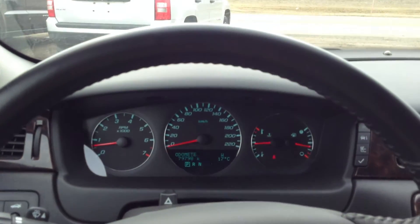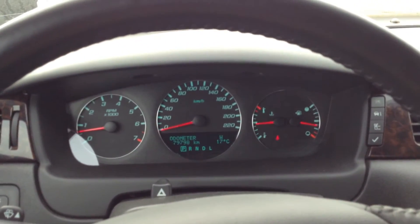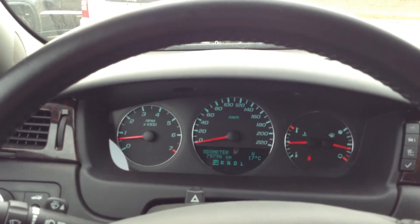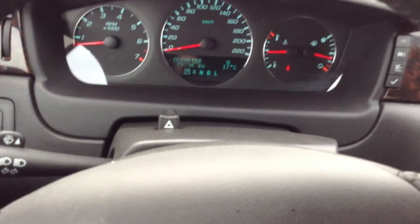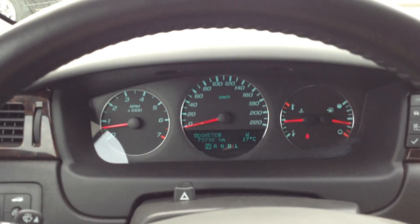If you have any other interest in this vehicle or any other vehicles, feel free to come into Cold Lake Ford, or you can simply call 780-594-1000. Thank you very much, and have a nice day.